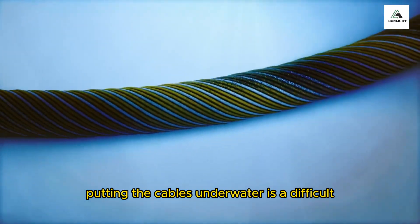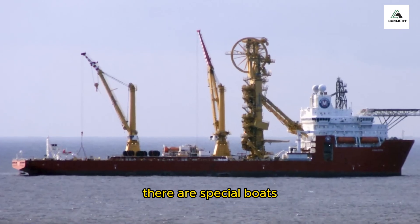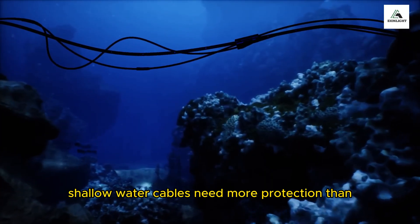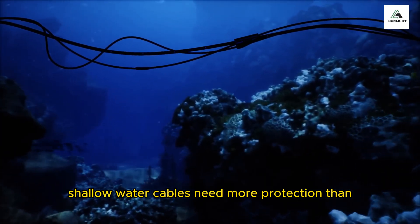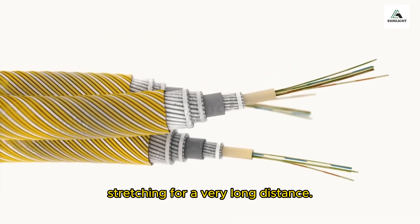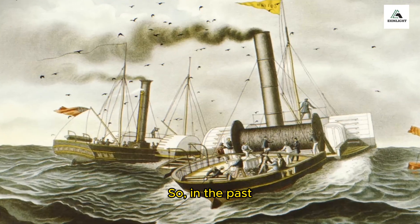Putting the cables underwater is a difficult and expensive process. There are special boats that carefully place the cables on the ocean floor. Shallow water cables need more protection than deep water cables. These cables are like underwater highways stretching for a very long distance.